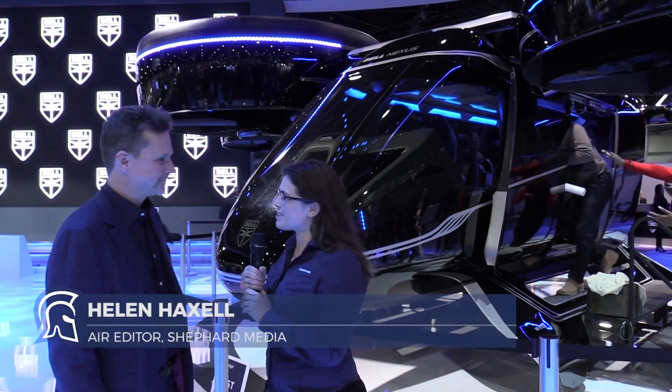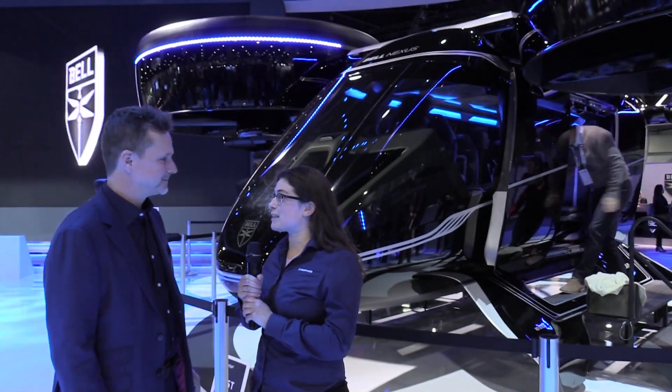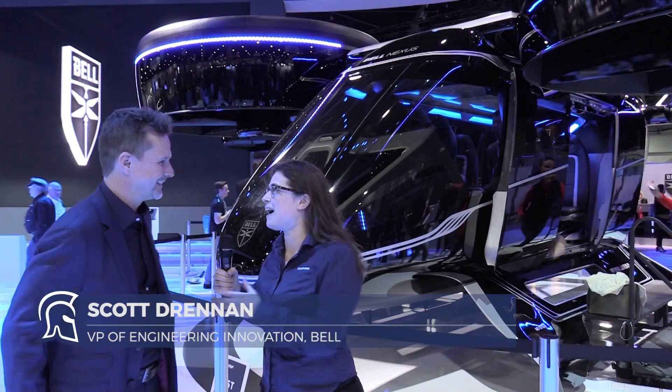I'm here with Scott Drennan Bell, and we're standing in front of Bell's Nexus. Scott, it's been quite the journey. Two years ago we were talking at HeliExpo about the FCX-001. What's got us to this point?